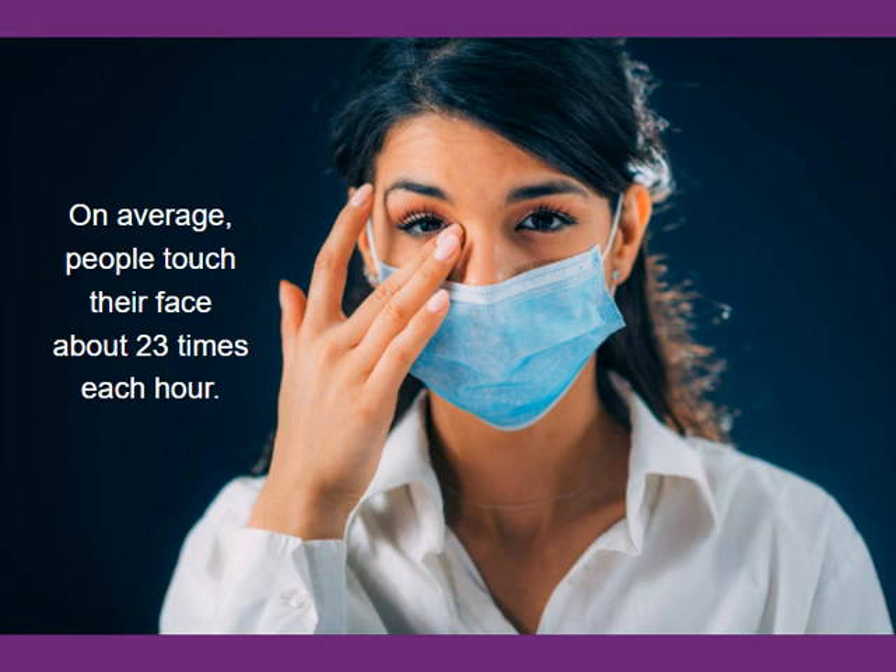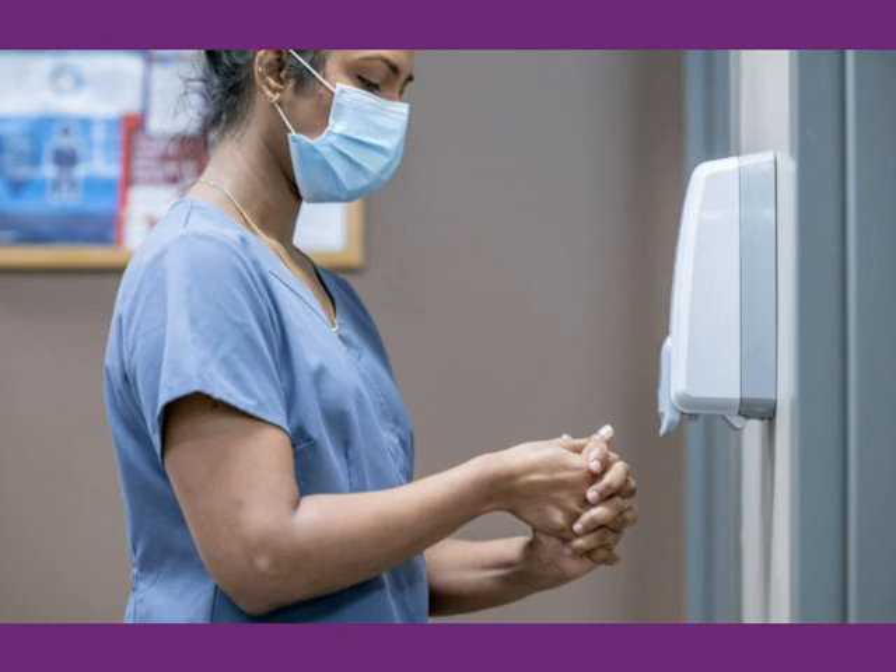Not only could you be touching your face often, but you are also touching other surfaces as well as your residents. Hands can spread germs that cause viruses and other illnesses. If you catch yourself touching your face, clean your hands before touching anything else.